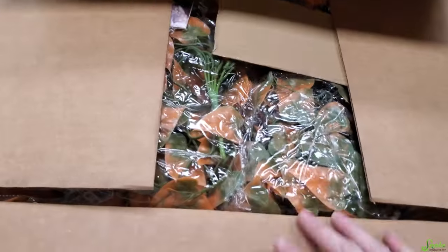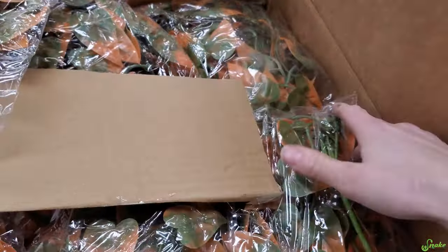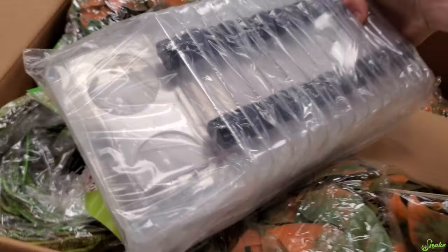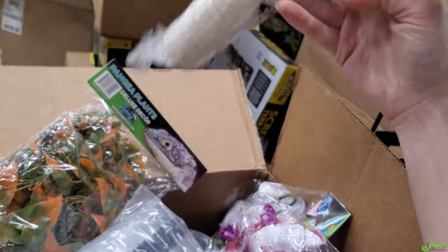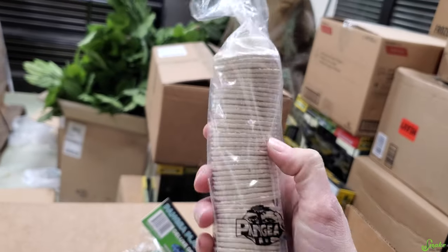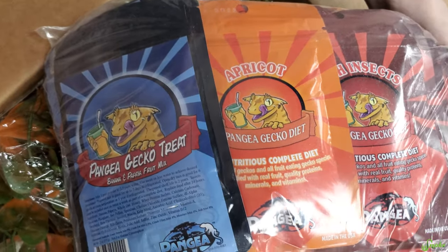Our Pangea order for retail also arrived. It includes naturalistic plants, vines, feeding ledges, and biodegradable food cups - better for the environment than plastic cups for crested geckos and similar animals. We're going to carry Pangea food. We ordered a lot of things to test out without knowing exactly what they'd look like.